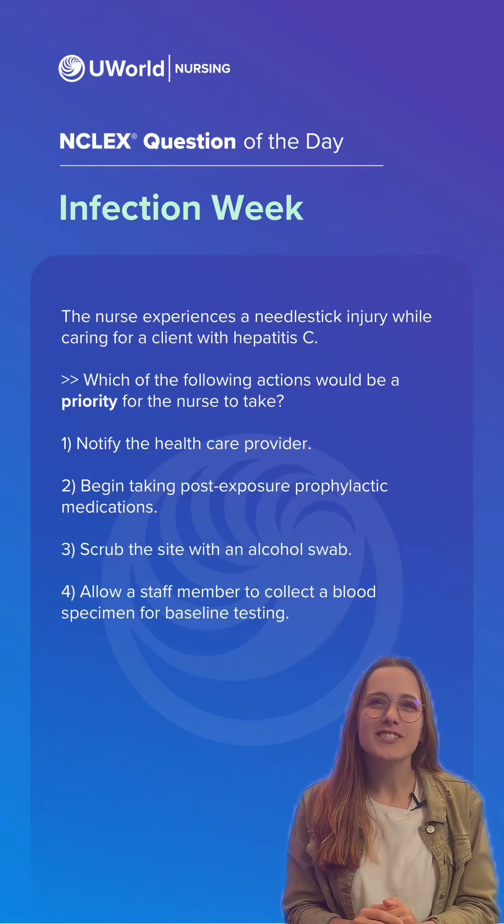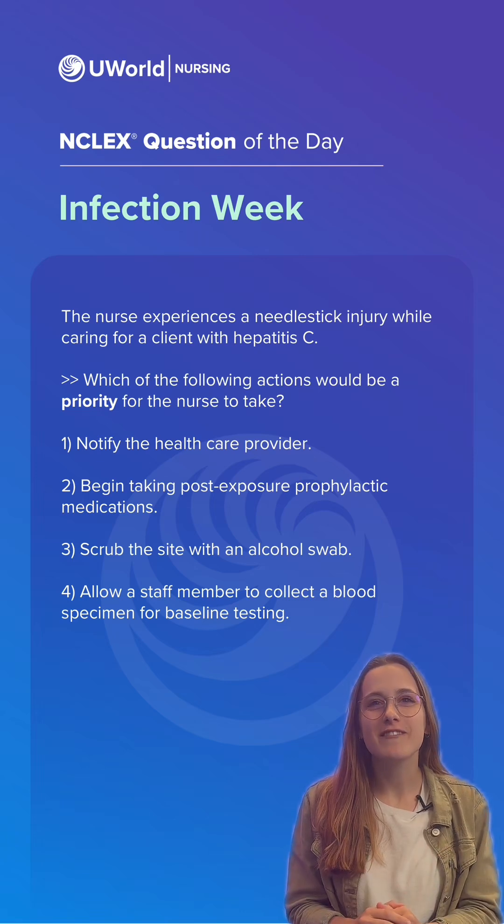Hi everyone, I'm Rebecca. I'm a nurse here at UWorld and this week we are covering infection questions. Let's get started.